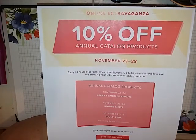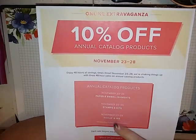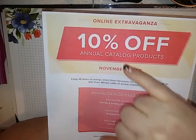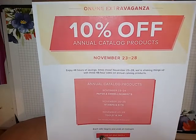All the paper and embellishments in the annual catalog are going to be on sale. On November 25th through the 26th, stamps and kits are going to be 10% off. November 27th and 28th, tools and ink are going to be 10% off.